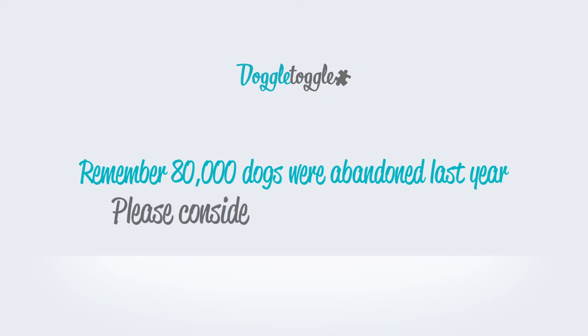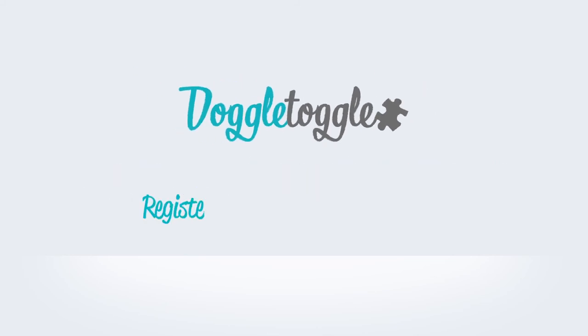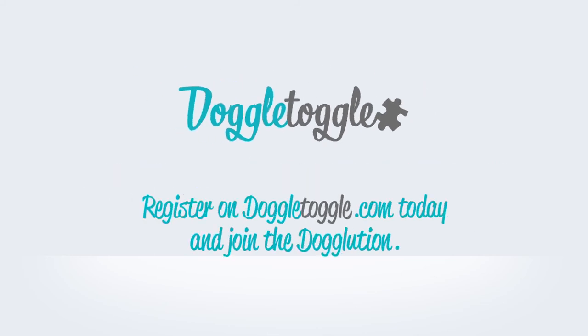So remember, 80,000 dogs were abandoned last year — please consider your decision carefully and always look to re-home over buying. Register on doggletoggle.com today and join the Dogolution.